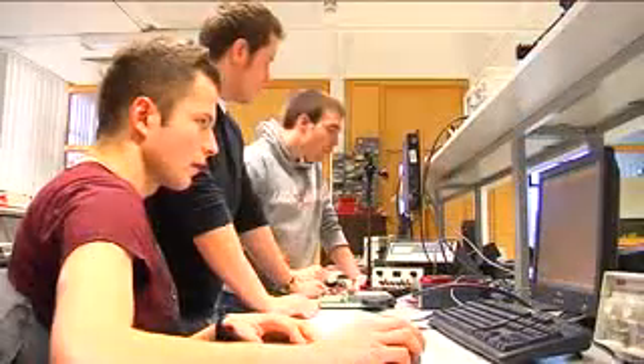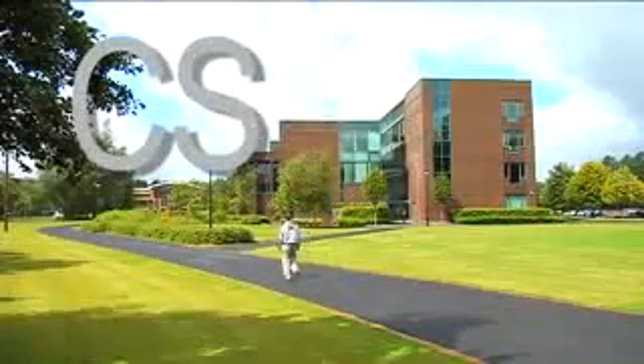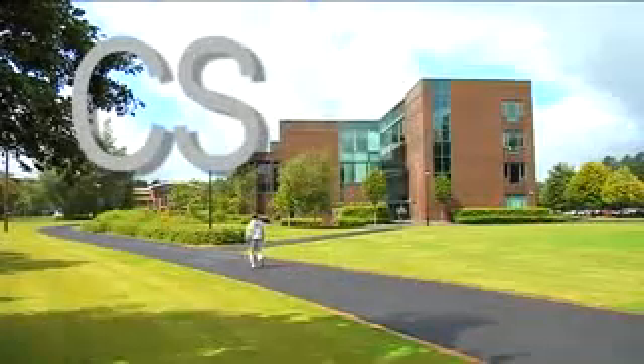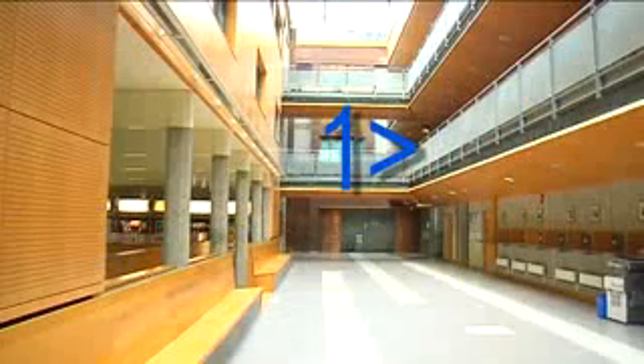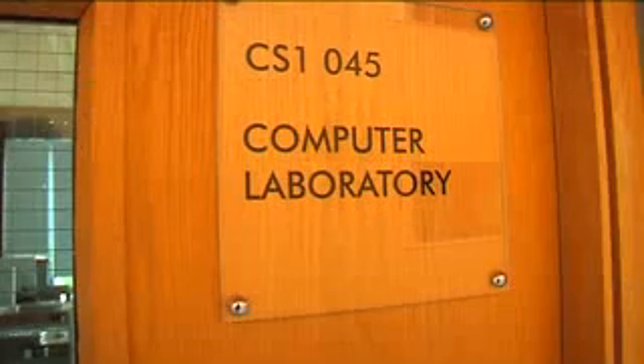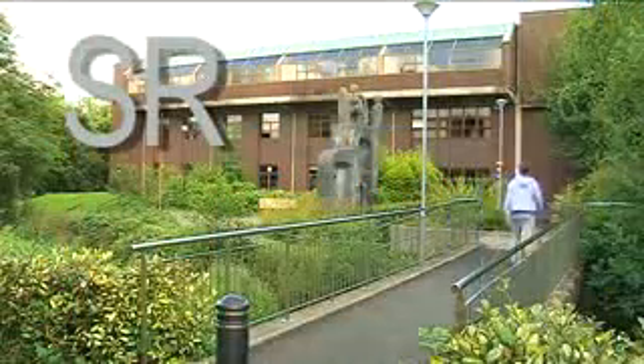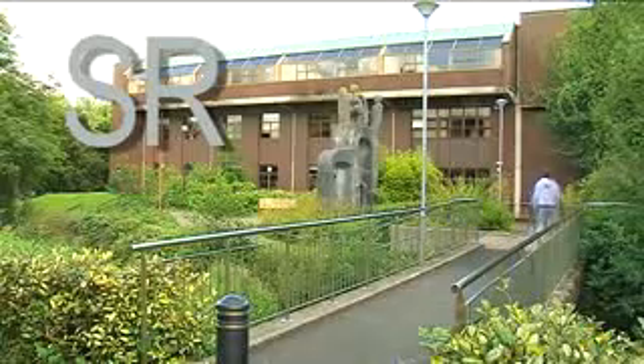Often you will be given a location for a lecture, tutorial or laboratory in the format of CS1045. So what does this mean? CS refers to the computer science building. One tells you that it is on the first floor, and 045 is the number for the computer laboratory. As we progress through the tour, these addresses will appear beside each of the buildings we visit.